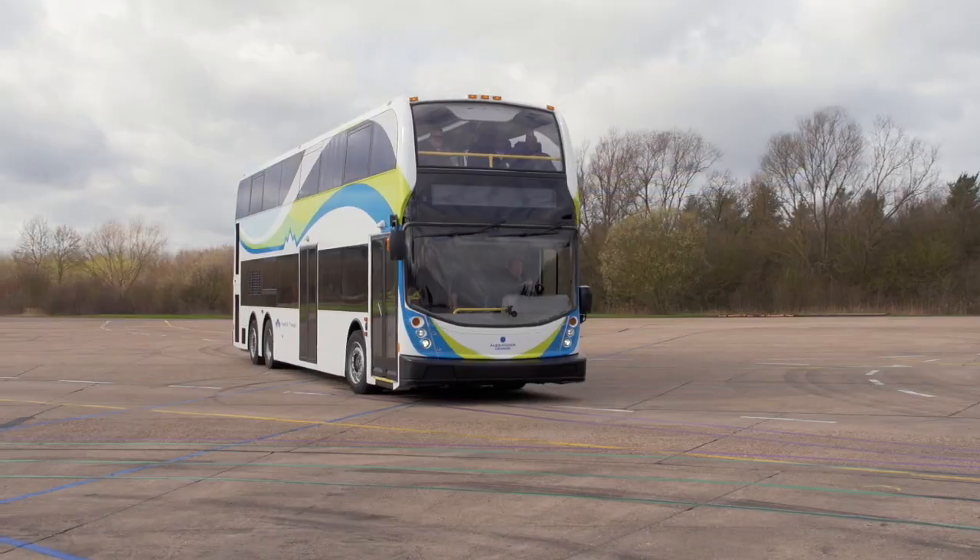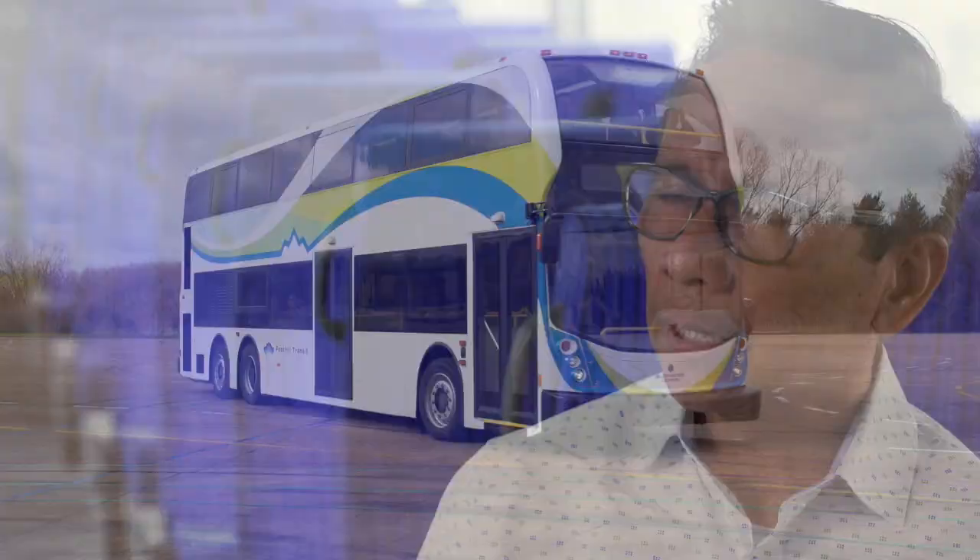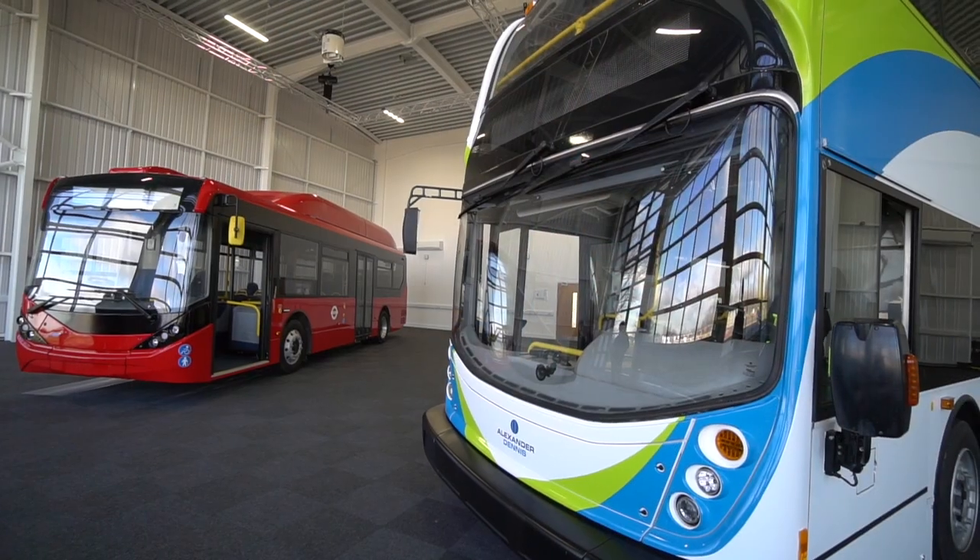The vehicle is comfortable. The ride quality is fantastic. The higher capacity would allow us to move more people more efficiently with clean energy, with clean technology. We're looking forward to getting these vehicles — all-electric, quiet, smooth ride — from the San Gabriel Valley into downtown Los Angeles.